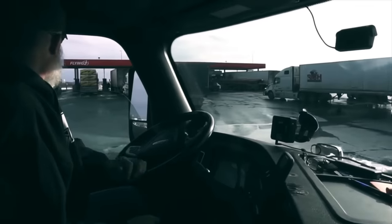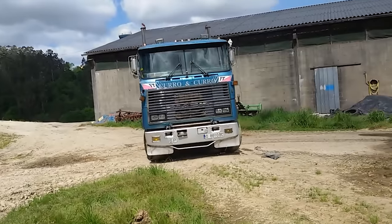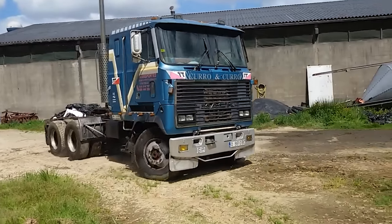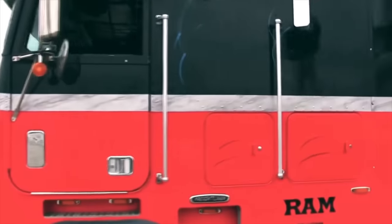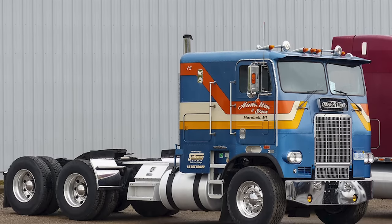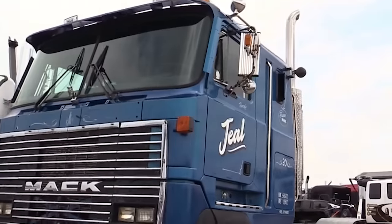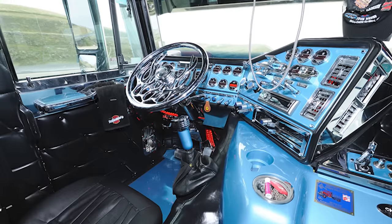This involved shortening the cab at the expense of driver comfort to save space for more cargo. COE trucks are a specific type of truck design in which the driver's cab is placed directly above the engine, rather than in front of it as in most conventional trucks. This means the driver sits closer to the windshield, and the steering wheel is directly above the engine.